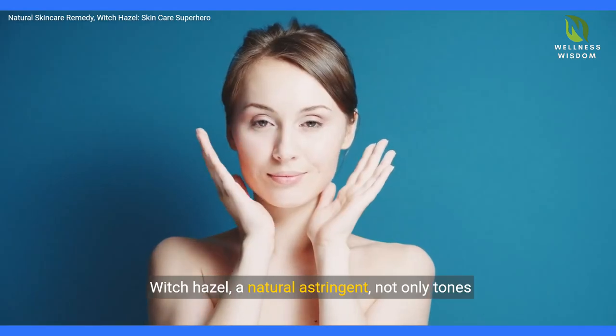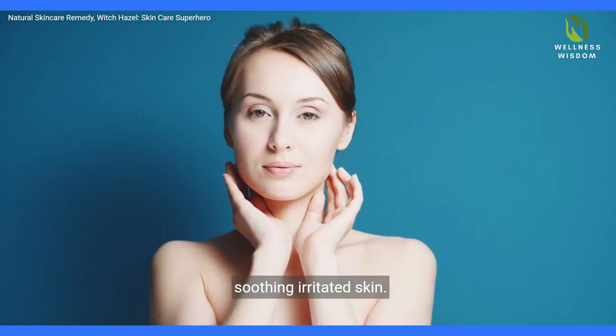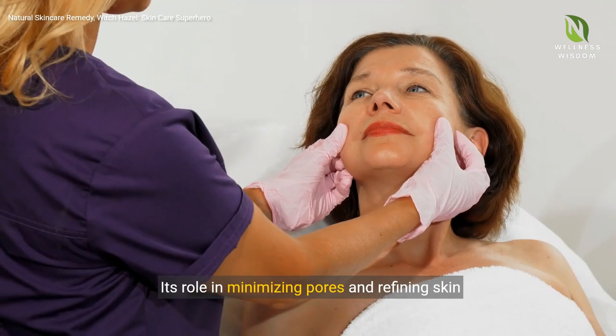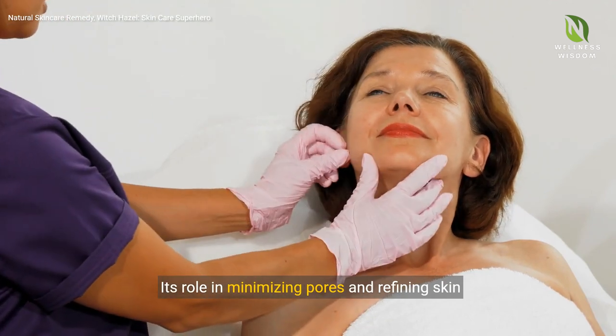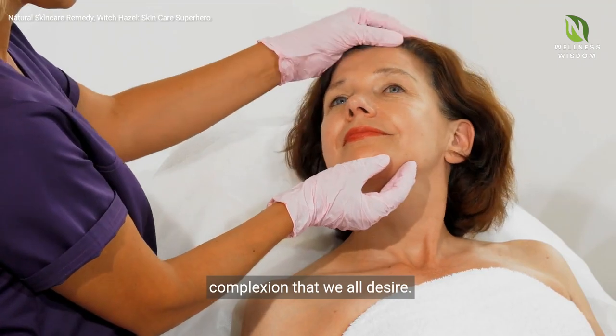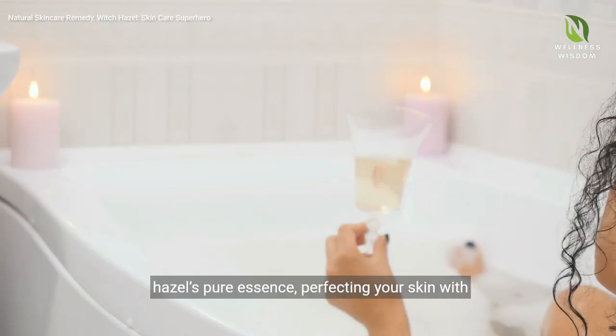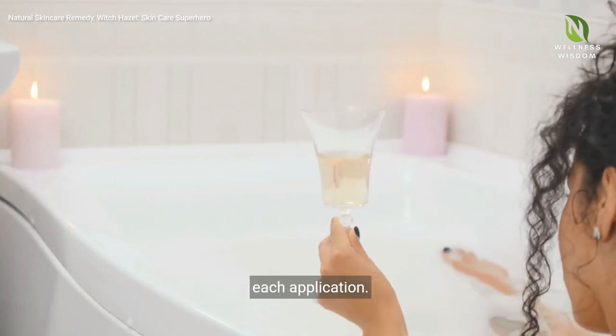Witch Hazel, a natural astringent, not only tones but also soothes, reducing inflammation and soothing irritated skin. Its role in minimizing pores and refining skin texture paves the way for a radiant, healthy complexion that we all desire. Imagine your skin care routine empowered by Witch Hazel's pure essence, perfecting your skin with each application.